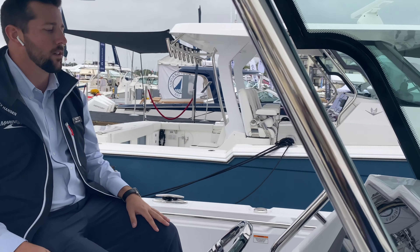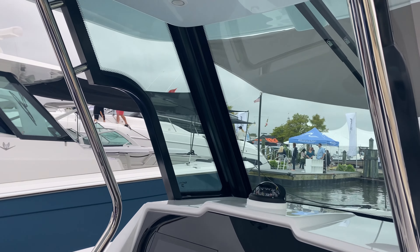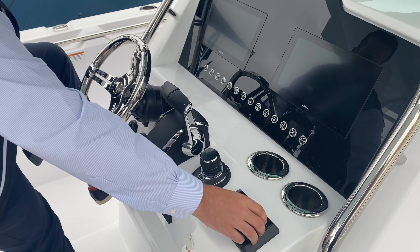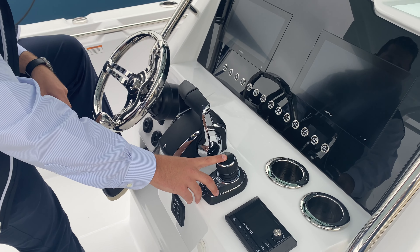One thing everyone will notice about the Bertrams — for all the Bertram fans — we've still got this arch coming up into the bow. It really sets it apart. It makes sure it looks like a Bertram even though they haven't really built a smaller center console before.